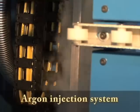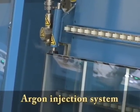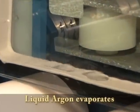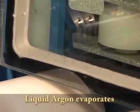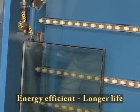Argon window panes are the newest innovation at Custom Window Systems. The extremely cold liquid argon is injected between the panes, immediately begins to boil, and turns to gas. The argon gas then drives out any moisture in the pane, creating a more energy-efficient and longer-lasting window. The liquid argon automatically extends the life of the unit by 15% by removing all the moisture, which is especially significant in Florida's climate.